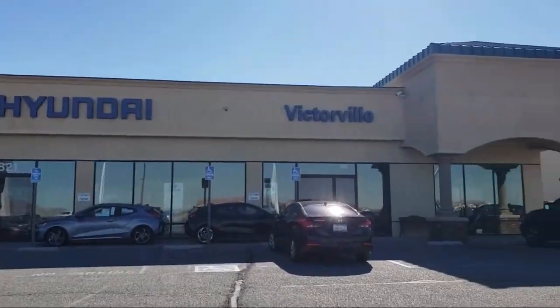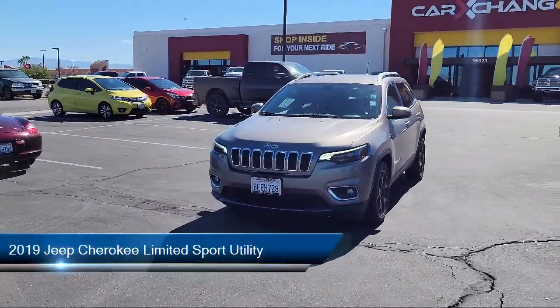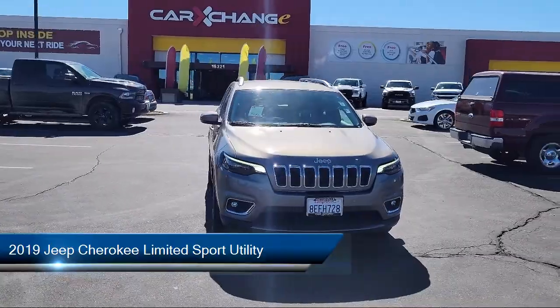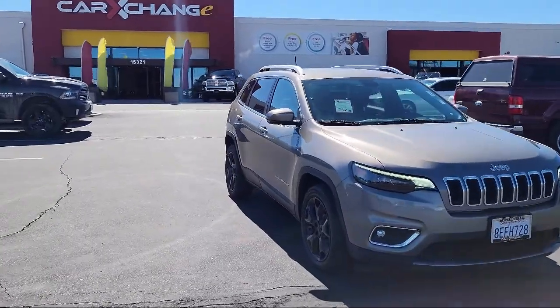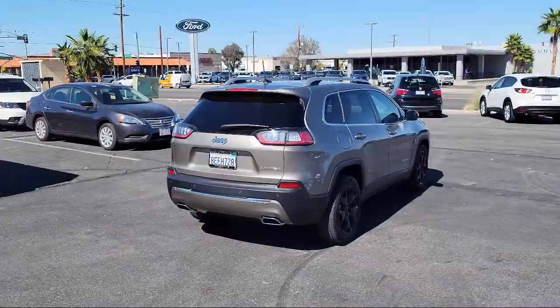Welcome to Victorville Hyundai. Here's a look at another one of our great vehicles from our inventory. It comes equipped with ventilated front seats, HD radio, 4G LTE Wi-Fi hotspot, heated front seats, 5-year Sirius XM traffic service, Apple CarPlay, and Sirius XM satellite radio.